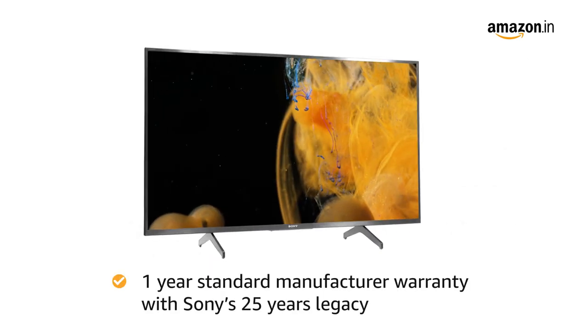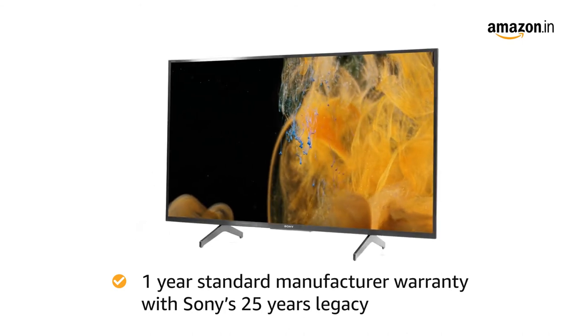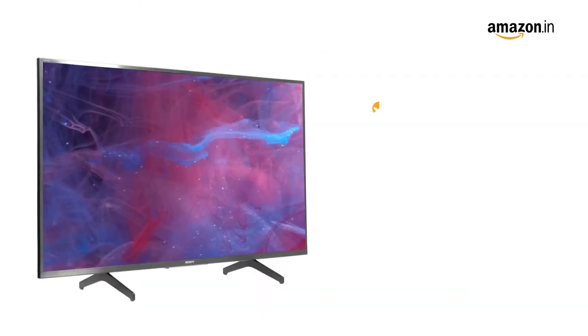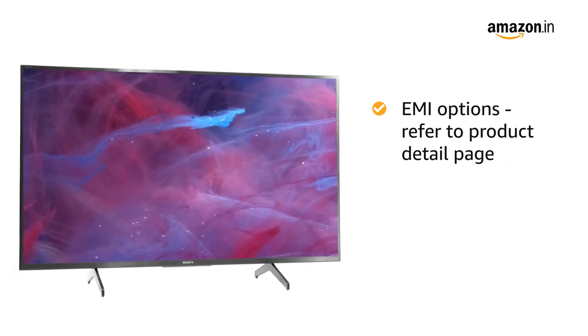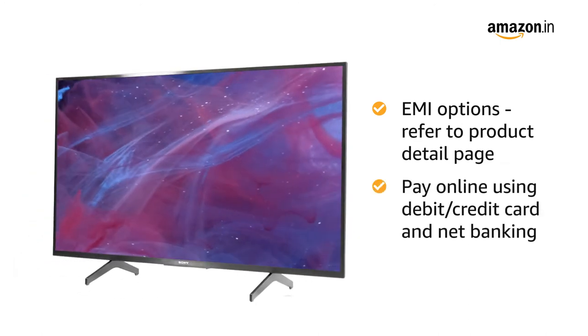The TV comes with a standard manufacturer warranty of 1 year with Sony's 25 years of legacy. For EMI options, refer to the product detail page. Pay online using debit or credit card and net banking.